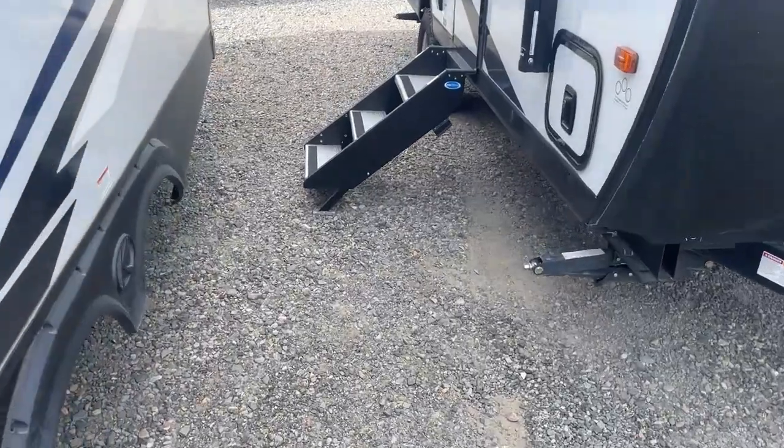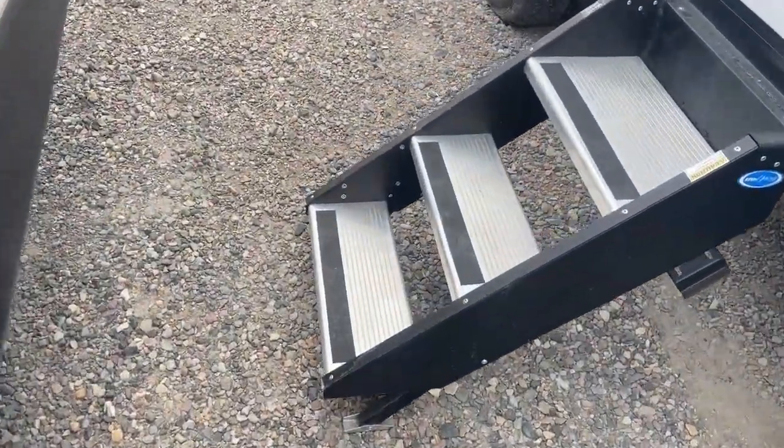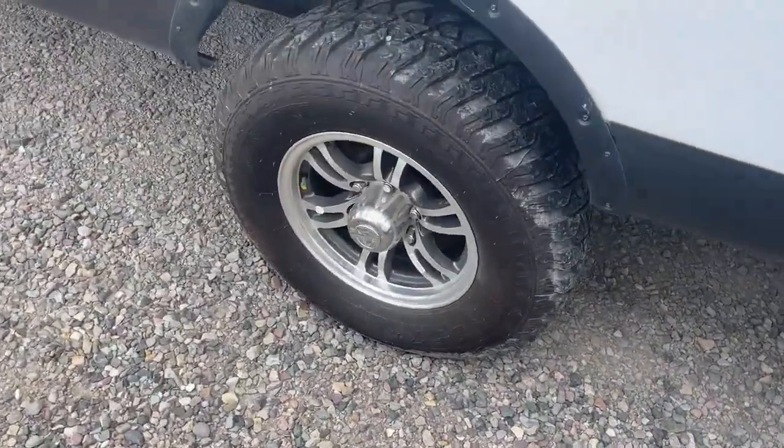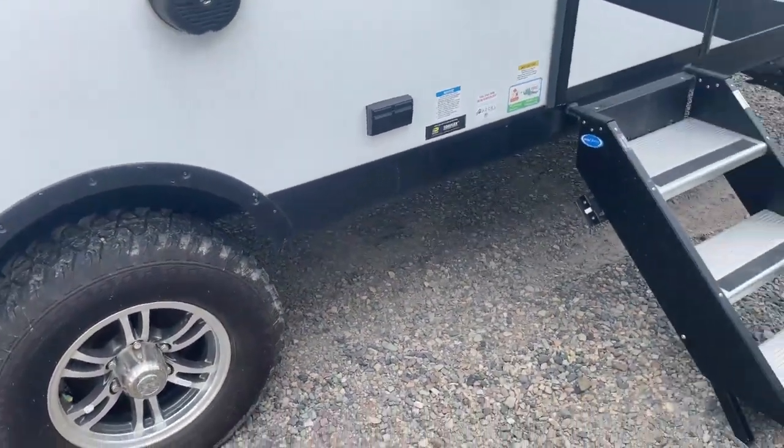It comes with the Step Above solid steps, so it's nice and firm when you walk in and out. Torflex Dexter axles, off-road tires — just an absolutely gorgeous coach.